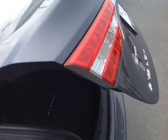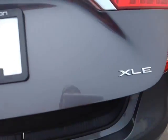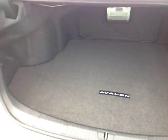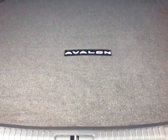Come around to the back — you've got a built-in backup camera right on the handle there, XLE badge right there, and plenty of cargo space back here in this trunk.